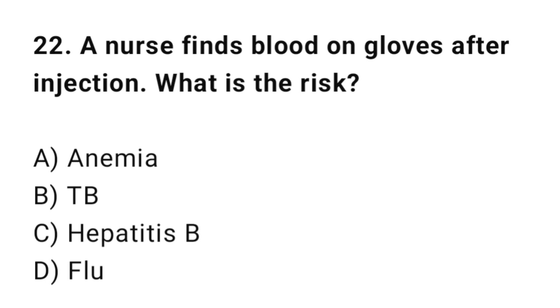Q22: A nurse finds blood on gloves after an injection. What is the risk? The correct answer is C: Hepatitis B.